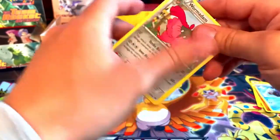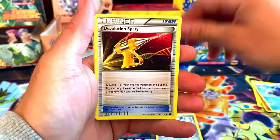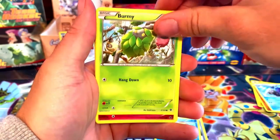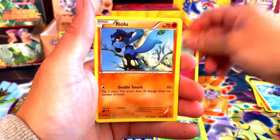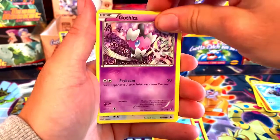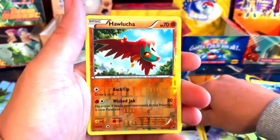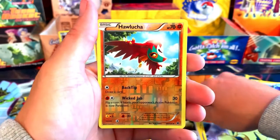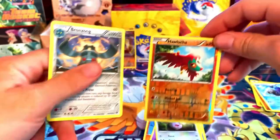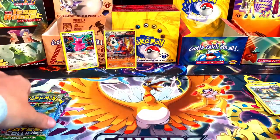There is the code for the pack, three to the front as well. We got a Wormadam uncommon, the Evolution Shard, and Amoonguss. Then Cottonee, Riolu, Gothita — and a reverse holo Hawlucha which is an uncommon. For the rare — a non-holo Bronzong. Definitely not the rare you want to get.